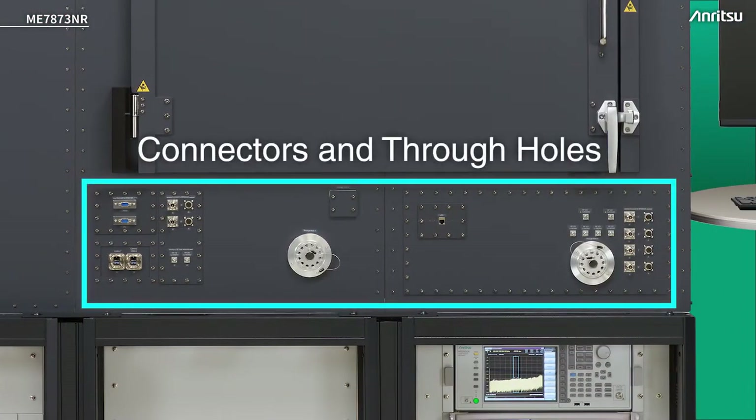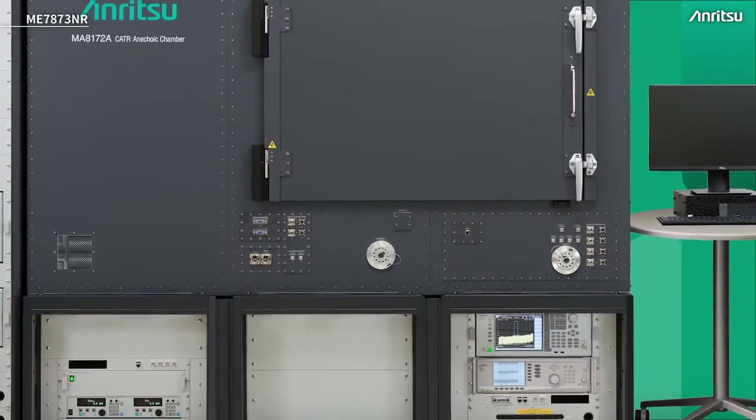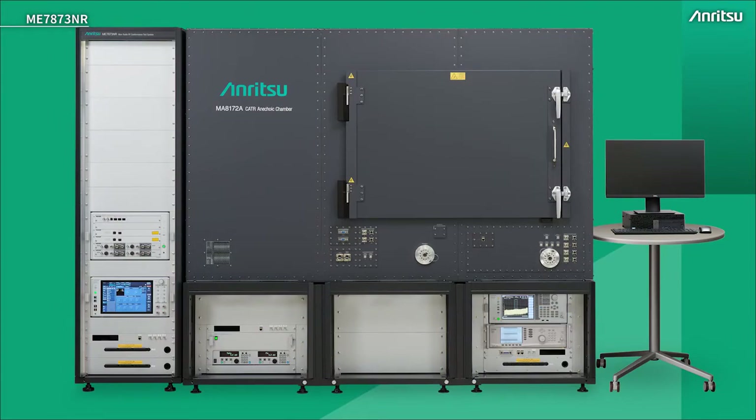There are also some connectors on the chamber that allow us to feed in control signals, power supply, etc., and removal plugs to feed cables in. There is a door to access the inside of the chamber, and a camera is available so we can see what's going on inside while it operates.